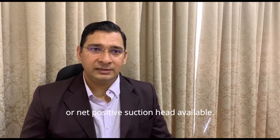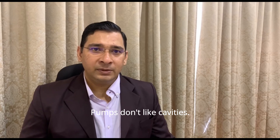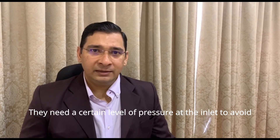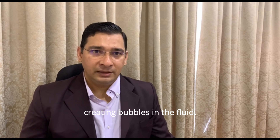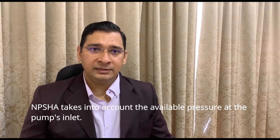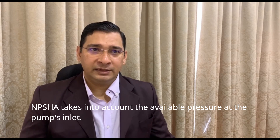The fifth one is NPSHA, or net positive suction head available. Pumps don't like cavitation. They need a certain level of pressure at the inlet to avoid creating bubbles in the fluid. NPSHA takes into account the available pressure at the pump's inlet.